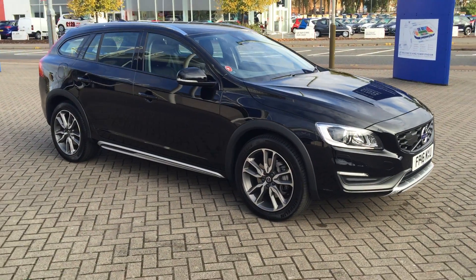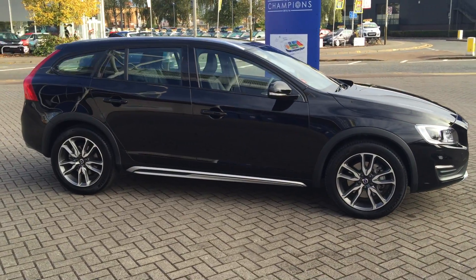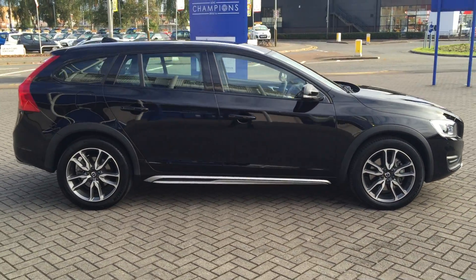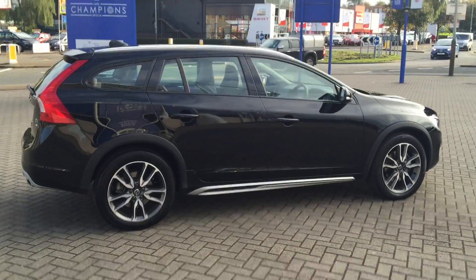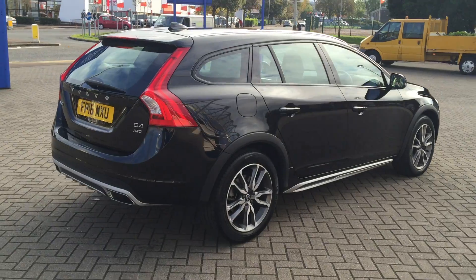Welcome to Sturdy's Volvo V60 Cross Country. This is a D4 SE LUX NAV all-field ride Deatronic, 2016 on a 16 plate. The car has covered 15,000 miles and it's got a full Volvo service history.